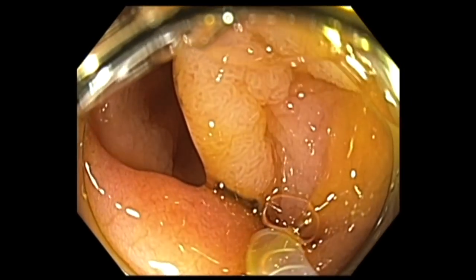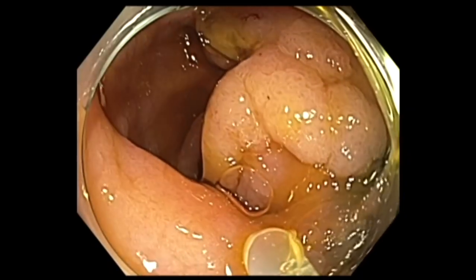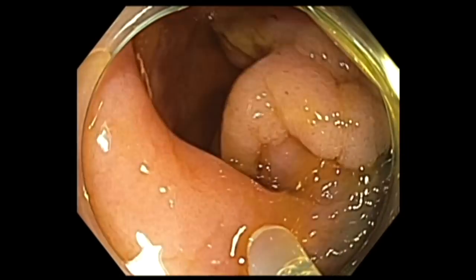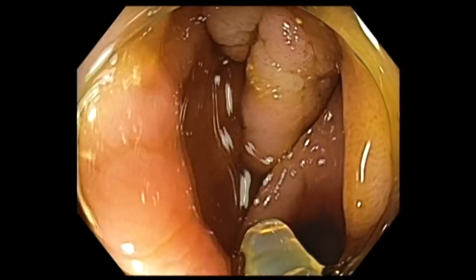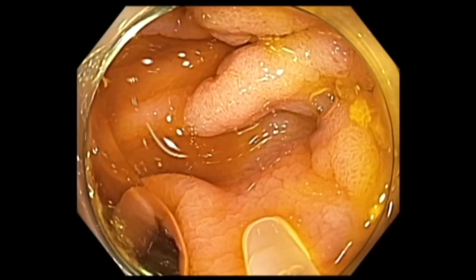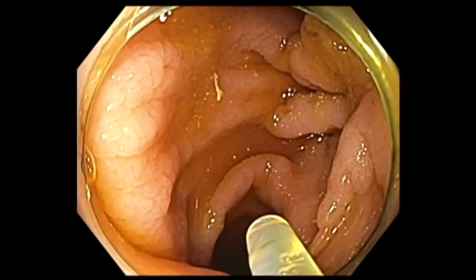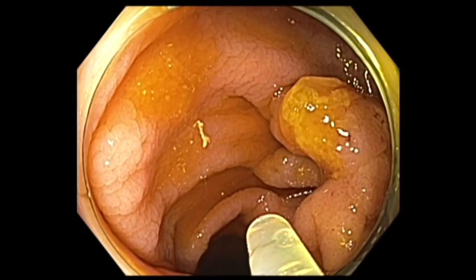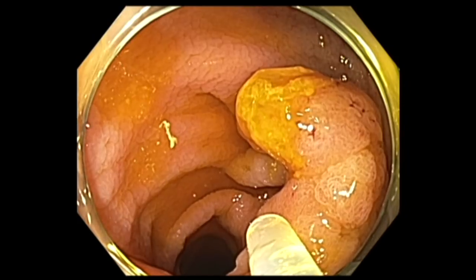We decided to inject the polyp. My initial impression was that this is a benign polyp — it has a granular component, there was no flat component except for the area that was previously biopsied, and it is crossing over a fold. You can see the polyp on the front side and on the back side of the fold. Whenever you see a polyp like this, it is important to figure out how you're going to inject and resect. It is all about having a good game plan.